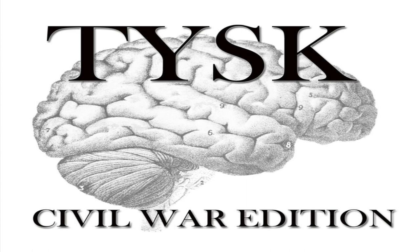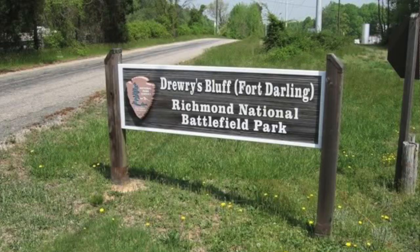Welcome to Things You Should Know, Civil War edition. Today we're going to talk about the Battle of Drury's Bluff, located in Chesterfield County, Virginia, on May 15, 1862.